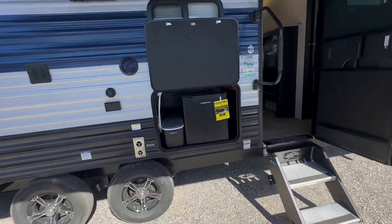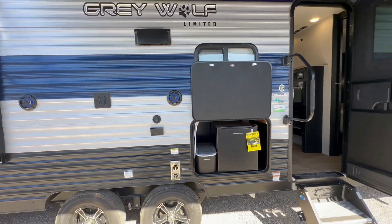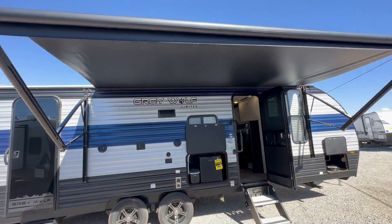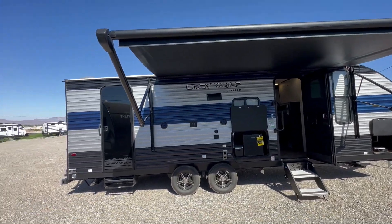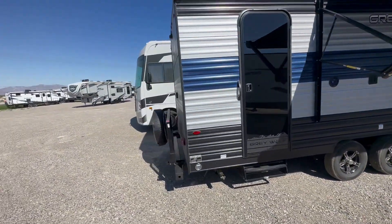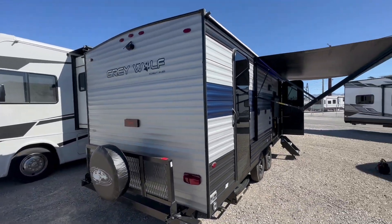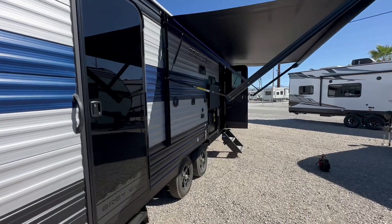This 23 DBH has the outside kitchen. Everything's the same as the 22: the ice maker, the outside fridge, the power awning, the two entrances, the rack on the back for storage, a spare tire, and the backup camera. So nothing's changed there.